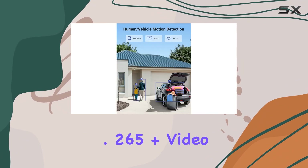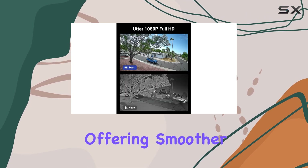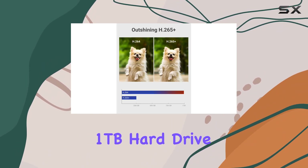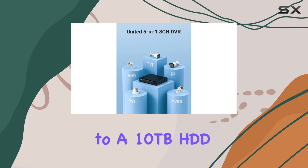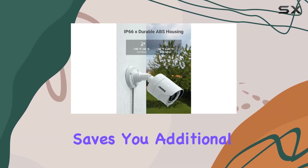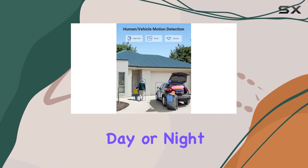The H.265 Plus video compression technology is another highlight, offering smoother and longer recording times while reducing bandwidth usage. The included 1TB hard drive provides ample storage space, and the system supports up to a 10TB HDD if you need even more capacity. This upgrade saves you additional expenses and ensures you have plenty of space for all your recordings, day or night.